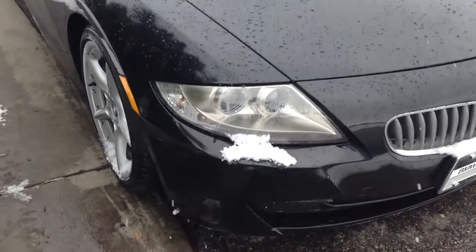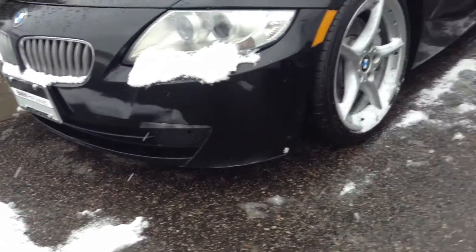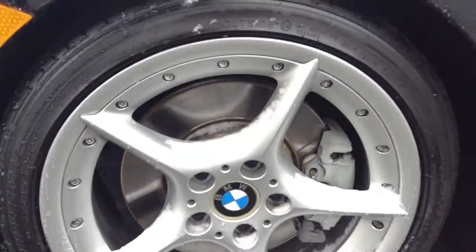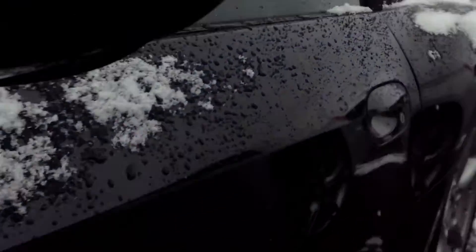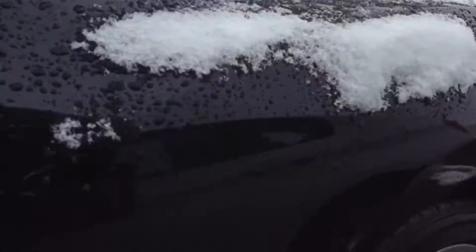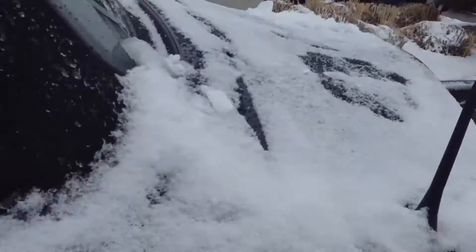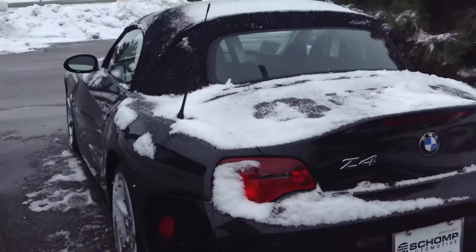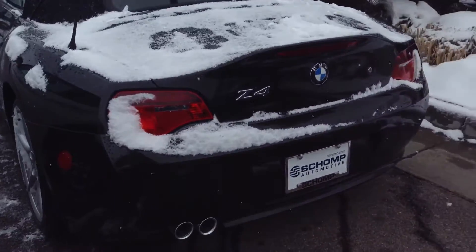A quick walk around — in front of the car, it's in very good condition. You can see the tires, you can see any miscellaneous scratches, door dings, anything like that. If you have any questions on something you're not seeing on the video or something you are seeing on the video and you'd like further clarification, by all means let me know. I'd be happy to help.